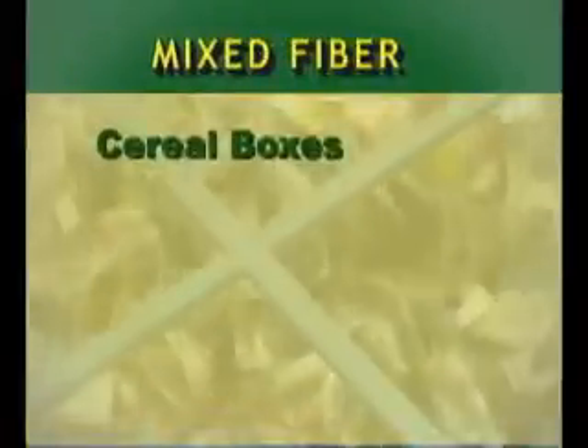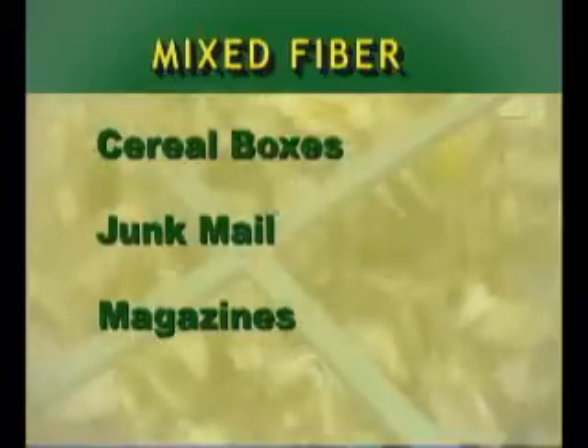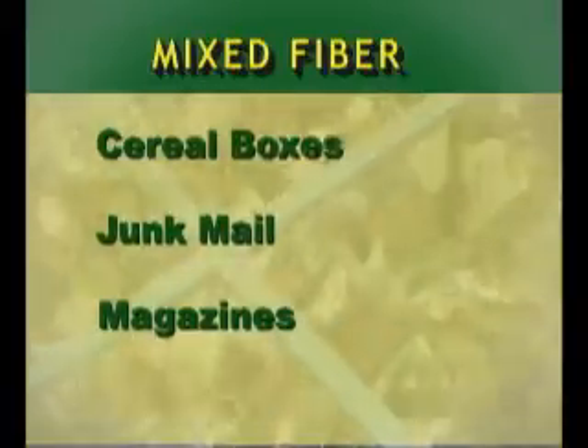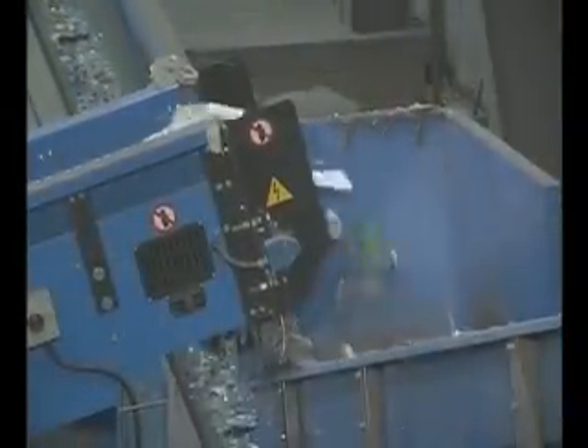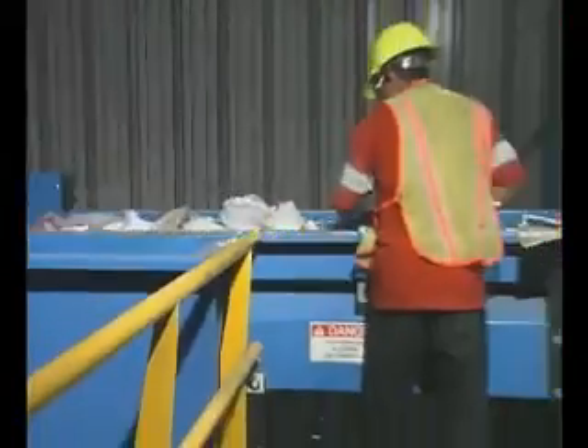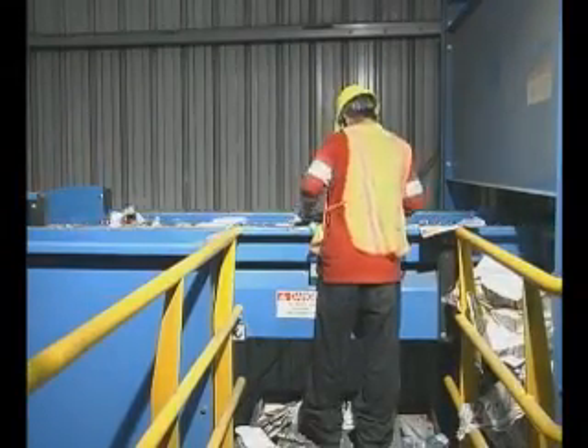The back section of this screen makes the final separation of mixed fiber from the rigid containers. The mixed fiber consists of items like cereal boxes, junk mail, and magazines. It is also sent to a sorting line where a final manual sort is performed. After the disc screens have sorted out the paper, the containers are directed to the container sorting line, where the first step is to manually remove any remaining paper products from the containers.